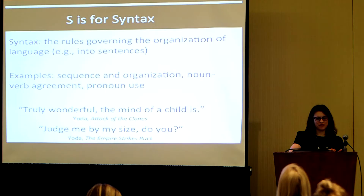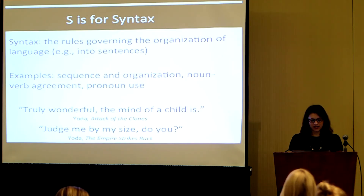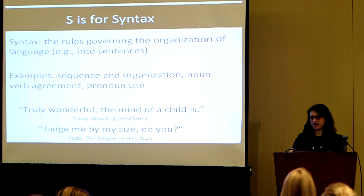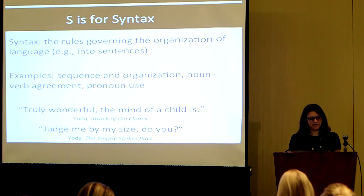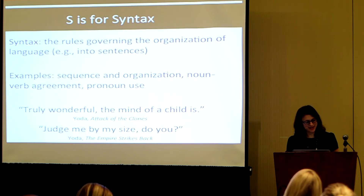Our second S is for syntax. Syntax is the rules governing the organization of language. When you are putting words together in sequence, you are following rules of syntax. That includes how you sequence and organize language, how you match nouns and verbs, how you use pronouns. Some examples of syntax that violates the rules would be familiar to Star Wars fans: 'So truly wonderful what the mind of a child is,' or 'Judge me by my size, do you?' You can understand those, but the syntax violates our communicative rules.